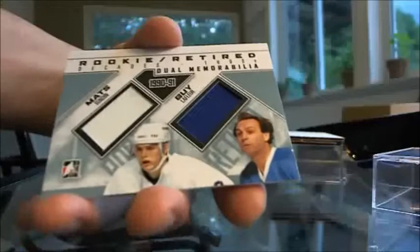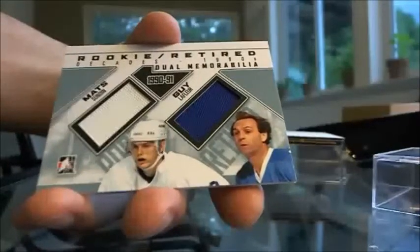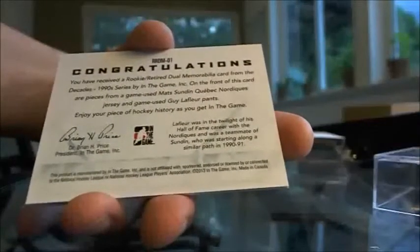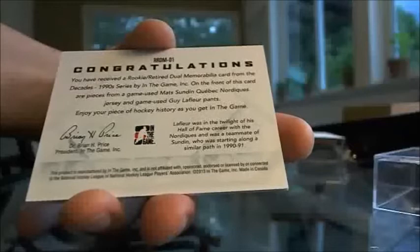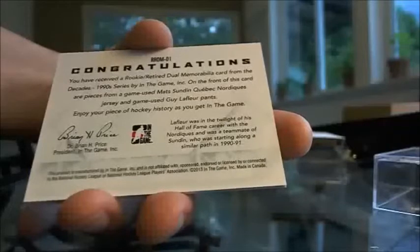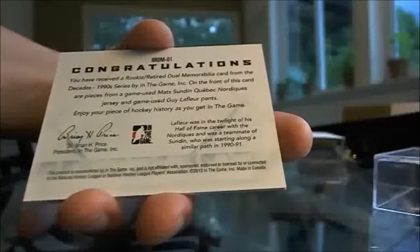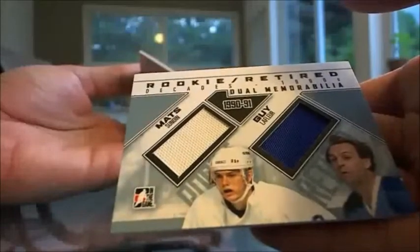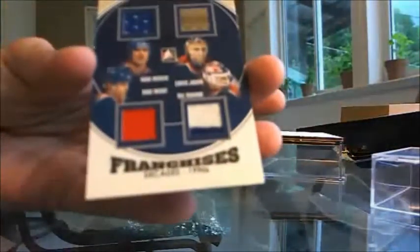Isn't that cool - a rookie and retired dual memorabilia card: Mats Sundin and Guy Lafleur. That is so sweet. That's the Quebec Nordiques. Game-used pieces: a Mats Sundin Quebec Nordiques jersey and Guy Lafleur pants - so that's a piece of Guy Lafleur's pants and a piece of Mats Sundin's jersey for the Quebec Nordiques slash Colorado Avalanche. Going to Darth Lucas.